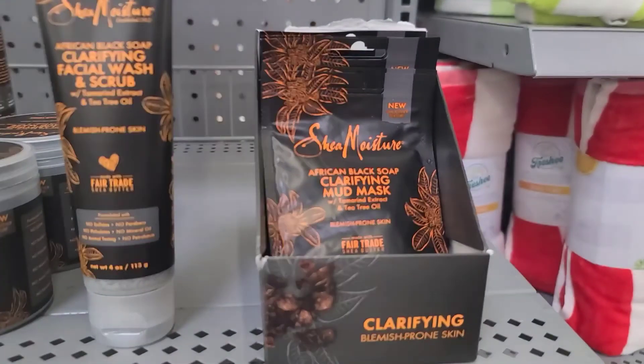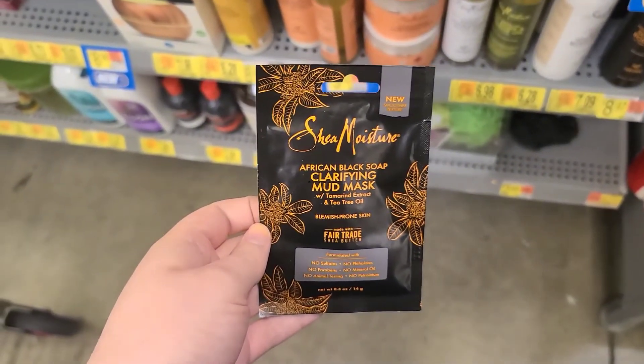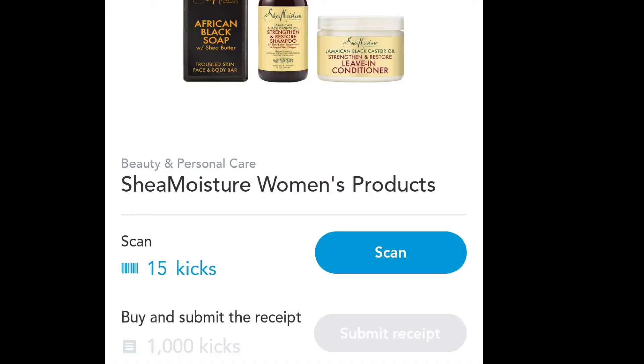Next up, this is a moneymaker — both if you have clearance at your store or if it's just regular price. I had clearance for $1.74 for this hair mask, and there's $4 back on Shopkick, making it a $2.26 moneymaker for me. But these are regular price $2.50, so it will still be a moneymaker, just not as big if your store is not on clearance.